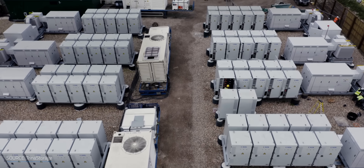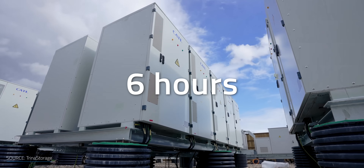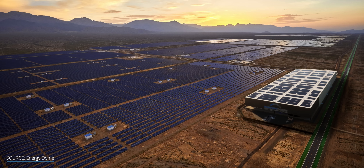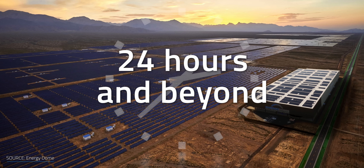Another limitation of lithium-ion batteries is time. From a storage point of view, most installations max out at around 6 hours for the best cost advantage. That's not enough to back up the grid during extended periods of low renewable energy generation or overnight. That's where Energy Dome would come in handy, as their CO2 battery could churn out energy for up to 24 hours and beyond.